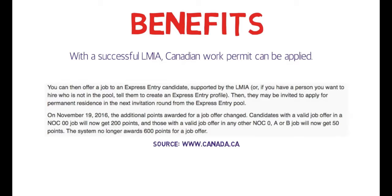Candidates supported by LMIA may be invited to apply for permanent residence in the next invitation round from the Express Entry pool. In terms of points: for NOC 00, 200 points will be awarded, and for NOC 0, A, or B, 50 points will be awarded. The system no longer awards 600 points for a job offer — earlier they used to award 600 points each for PNP and a valid job offer, but now only 50 points are awarded after 2016.